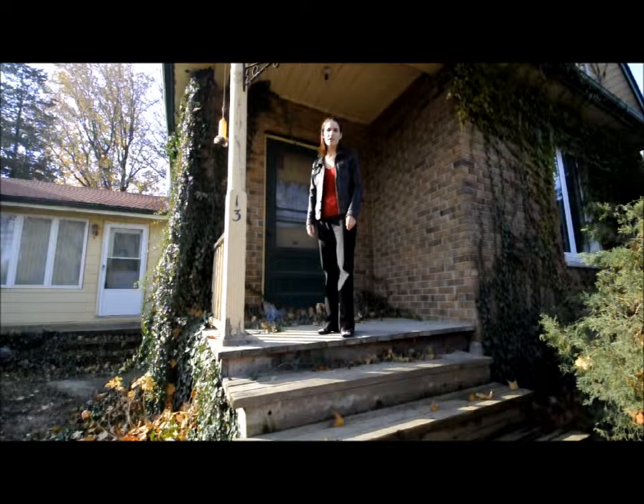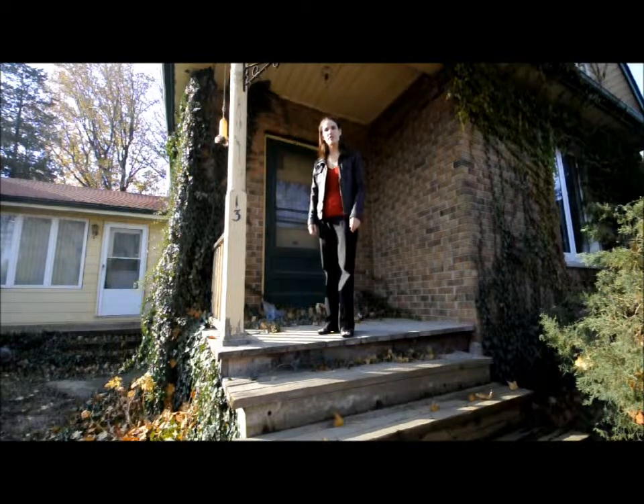Welcome to 13 Jane Street in Dorchester. This affordable home is located steps to the arena, library, and park. Needs a little bit of decorating and updating, but come on inside and I'll show you around.